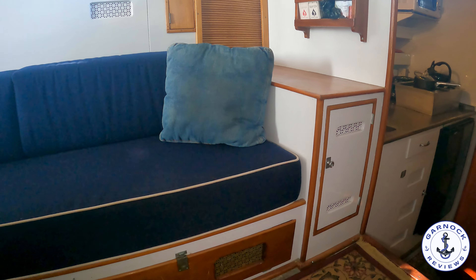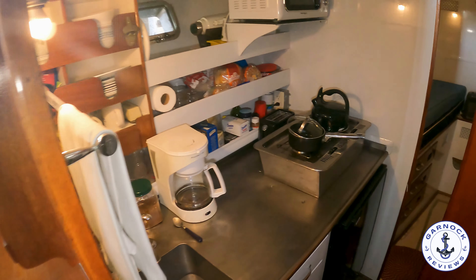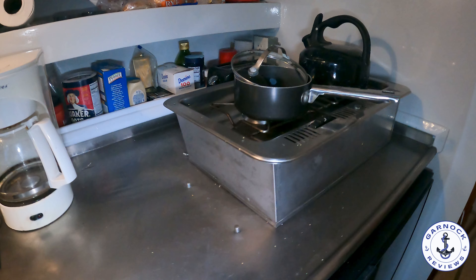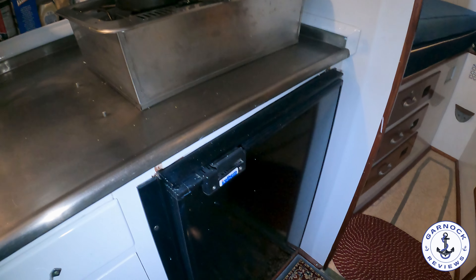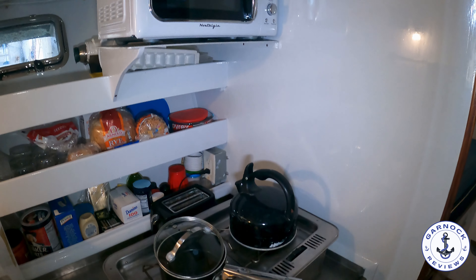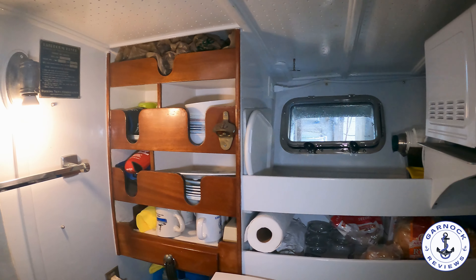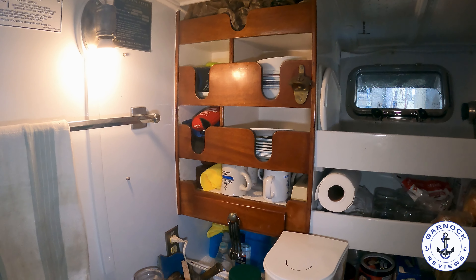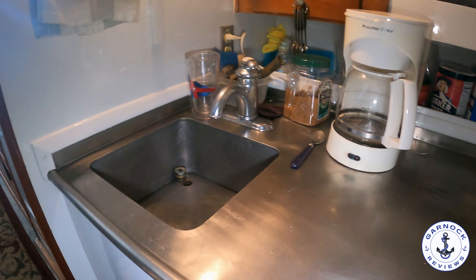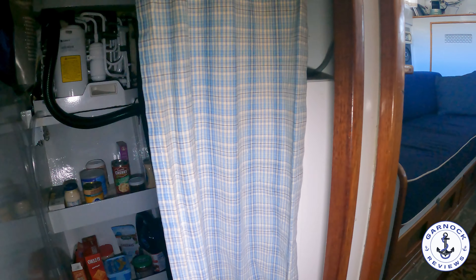Moving further forward you'll find the galley. It has a countertop that incorporates a sink designed so it can be used for cleaning sizeable fish. There's both a fridge and a freezer, a newly installed microwave, and a two-burner stove that can run off either alcohol or electric. I was impressed with the headroom even this far forward — I had no problem standing up at the galley. Everything is secure with a lip effect so cups and plates can't slide out underway. For liveaboard cruising there's also a pantry built into the opposite side, so you don't have the same urgency to run back to port to resupply.